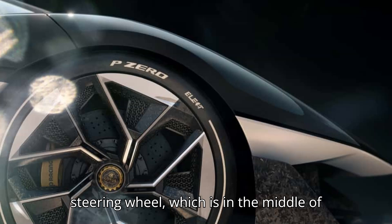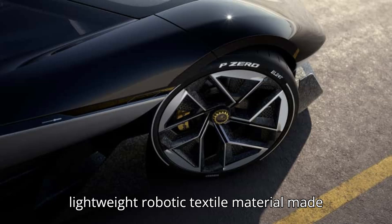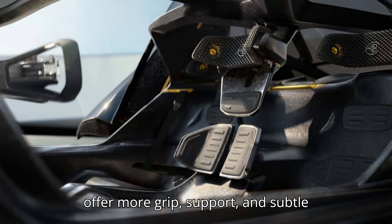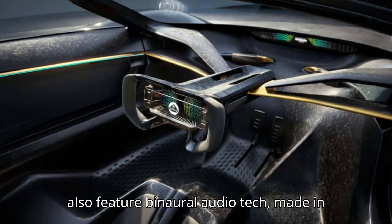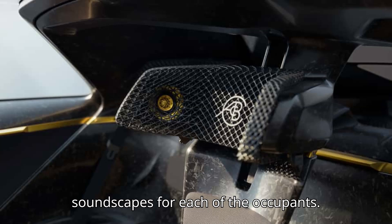The steering wheel, which is in the middle of the cockpit, as well as the seating, is covered with an adaptive soft and lightweight robotic textile material made by Motor Skins. It features inflatable pods that will react in real time to offer more grip, support, and subtle prompts for things like upcoming turns. The headrests of the razor-thin seats also feature binaural audio tech, made in collaboration with KEF to offer bespoke soundscapes for each of the occupants.